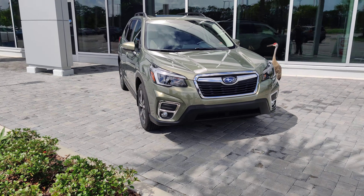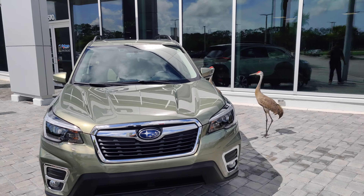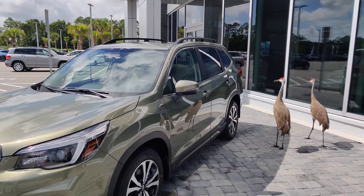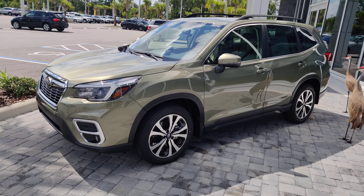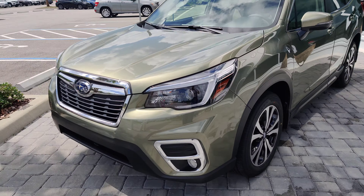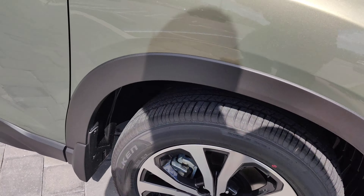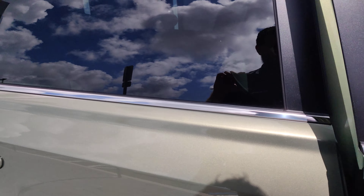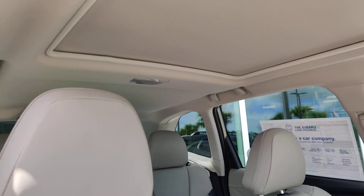Let's take a look at it, shall we? I've got this beautiful 2021 green Forester — looks like we've got a couple of hangers-around. Now, this is a Limited Forester. This one's going to have the leather interior, the moonroof, and it's going to be the titanium gray leather.